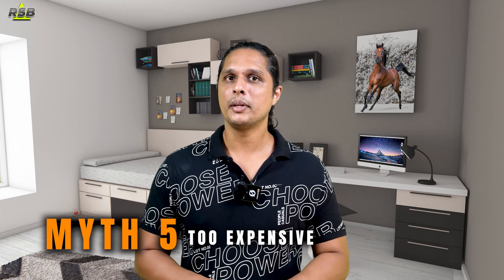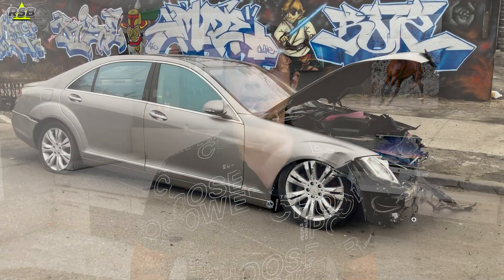The fifth myth is that paint protection films are extremely expensive. While the initial cost might seem high, it is important to look at the long-term benefits and savings. PPFs help avoid costly paint repairs and touch-ups by providing a durable layer of protection against road debris, minor abrasions and environmental contaminants. However, if there is a big dent, PPF cannot save you — you will still need to take your car to an auto body shop and pay a significant amount for repairs.